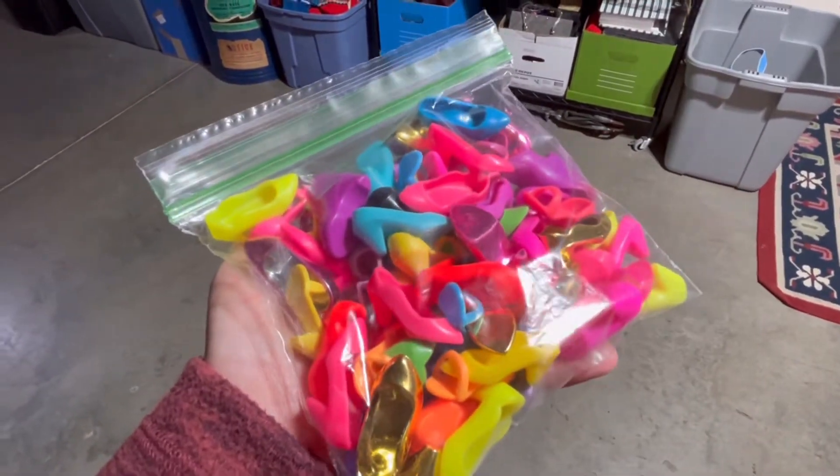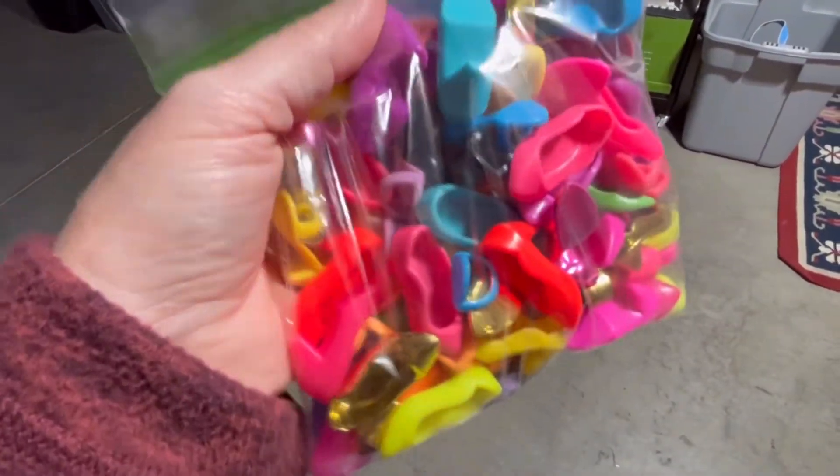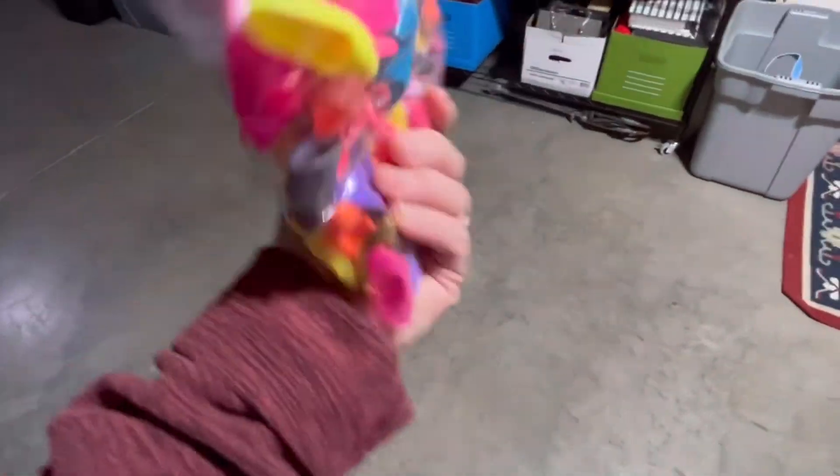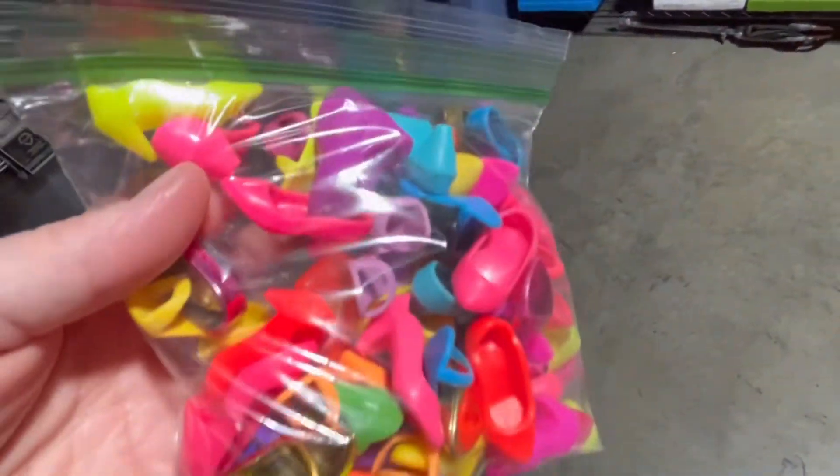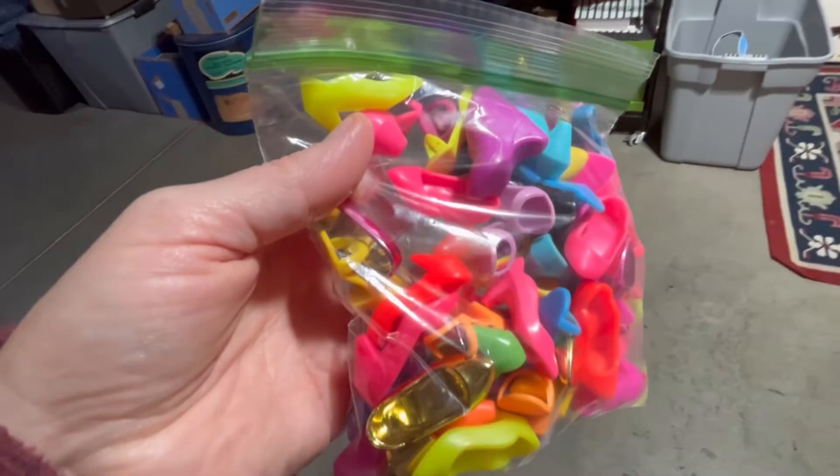I'm holding $265 right here in my hand. Your peanut butter sandwich could fit in this bag, but instead I've got it full of these shoes that are going out the door to a happy customer for $265. Want to learn more about them? Stick around.